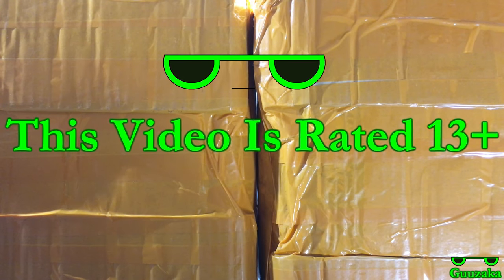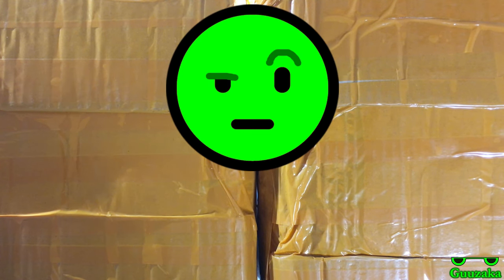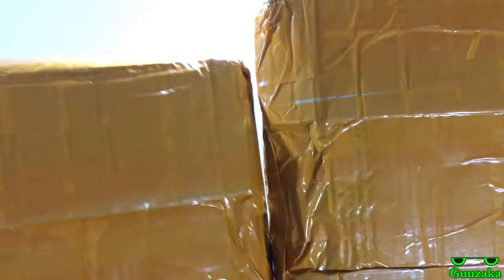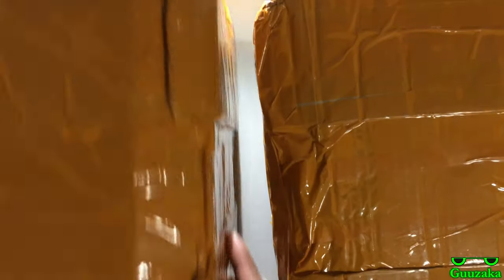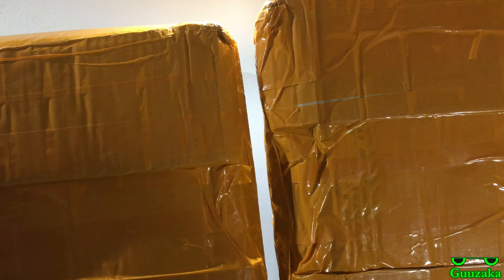Okay, so as you can see here we have two massive boxes that I believe are from Opolar. The packaging looks a little strange — it kind of looks as though it's just been maybe packaged, then opened, and then packed again, if you know what I mean.